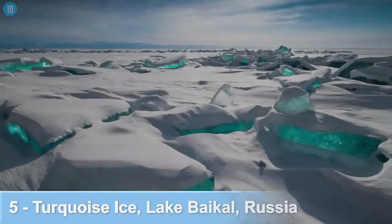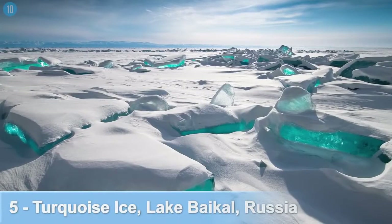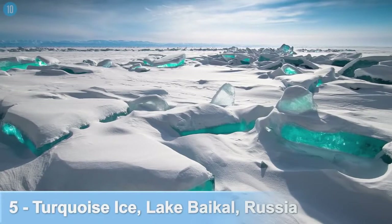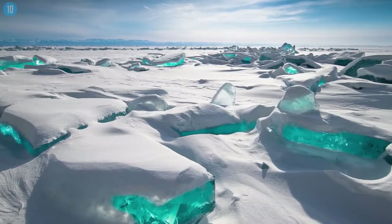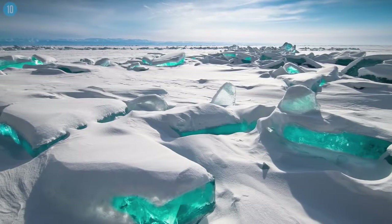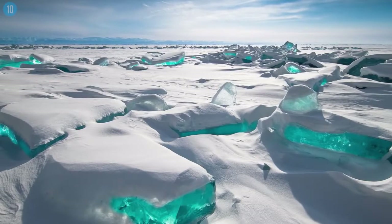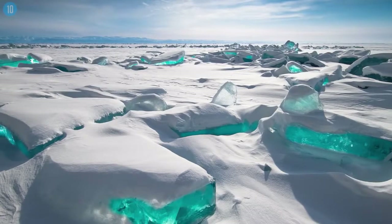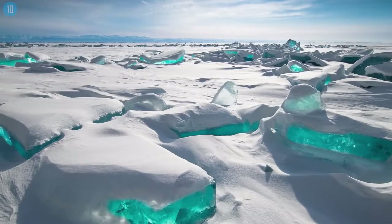Number 5: Turquoise Ice, Lake Baikal, Russia. The oldest freshwater lake in the world becomes entirely frozen in the winter. What's fascinating about this is that when it occurs, the water becomes so crystal clear that 130 feet below the ice, it's visible. During the month of March, sun and frost result in cracks within the ice crust, meaning you can go around and actually find turquoise ice shards situated at the surface of the lake.